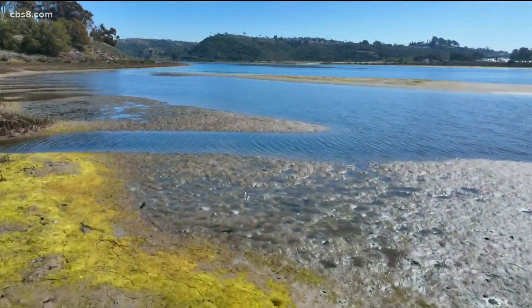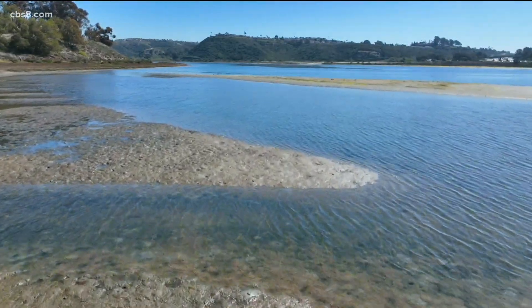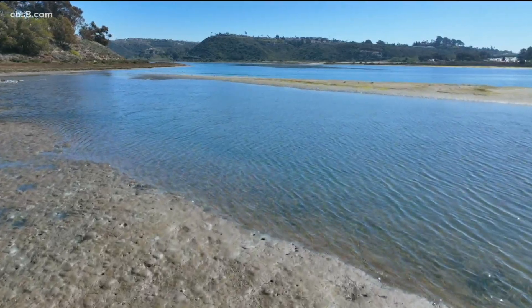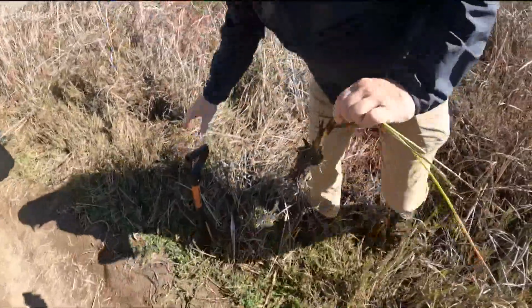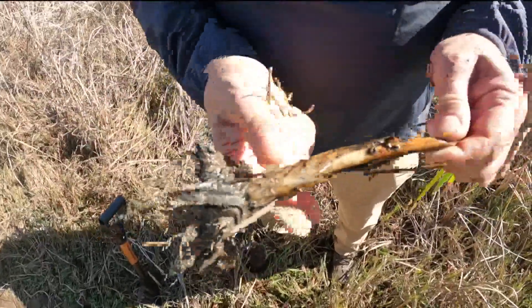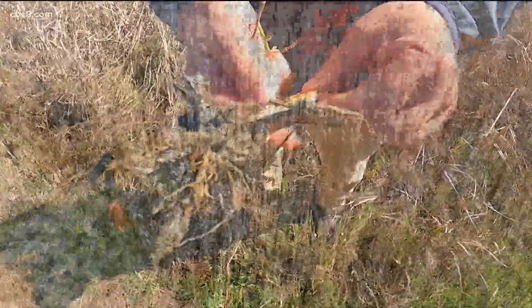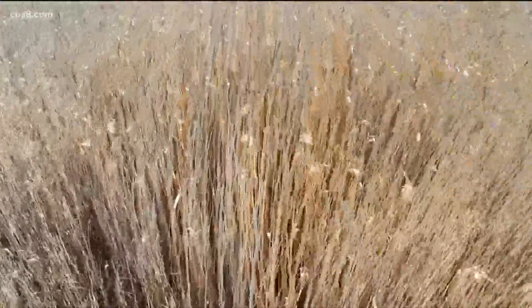Rising sea levels, increased planet temperatures, and human development have contributed to the roughly 70 percent reduction in wetlands globally over the last century. The success of restoration efforts could increase our planet's ability to bury up to five gigatons — or five billion tons per year — of carbon, which is about 25 percent of the excess carbon dioxide generated by human activity.